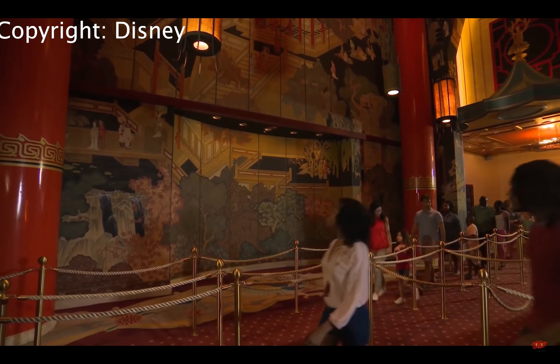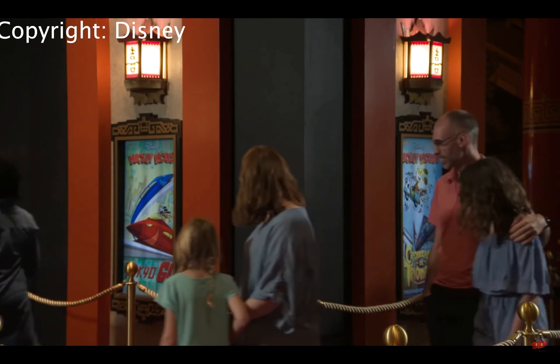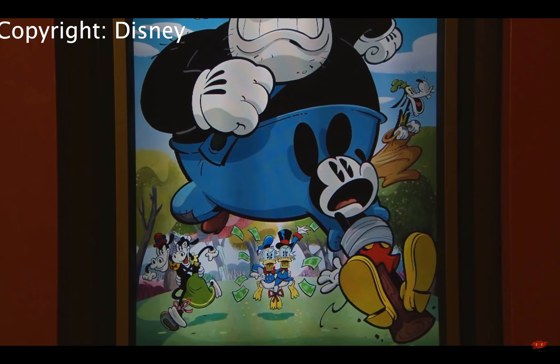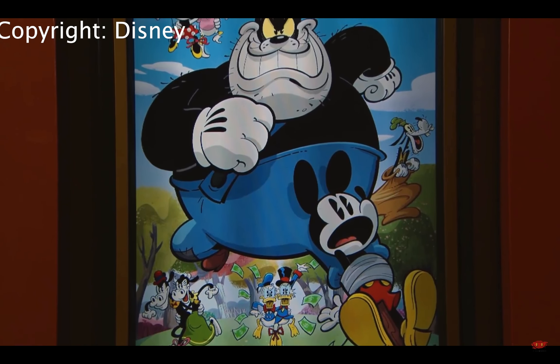That's a very cool marquee, I have to say. It's all in neon, all lit up. That is going to be really impressive when you walk right into Hollywood Studios and that is right in front of you at night, especially all lit up. That is going to be something really special.